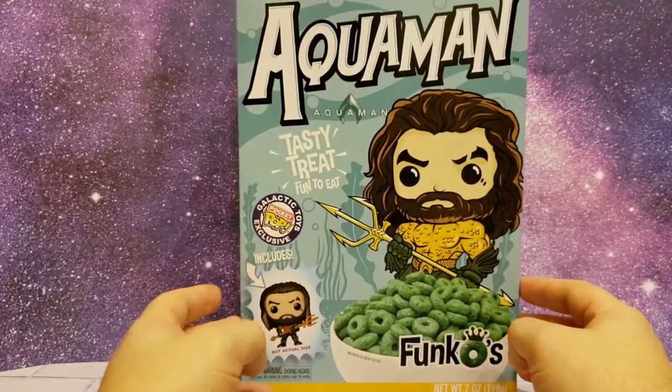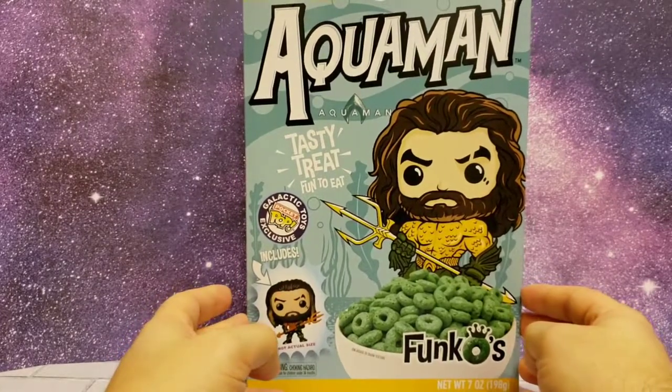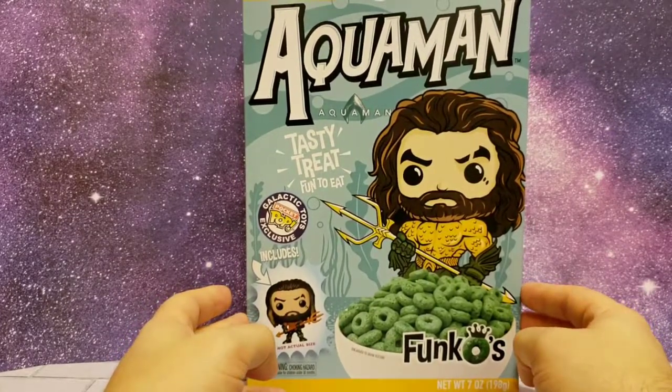I guess she's going to eat the cereal. I heard from the Tattoo Toy Hunter that it's not really good. But we may find out — we'll try it out one day.